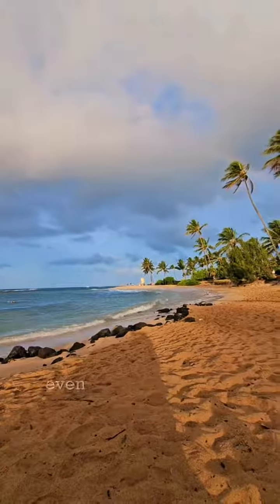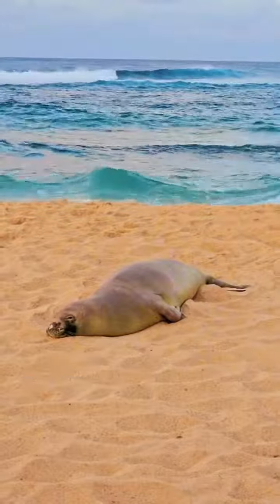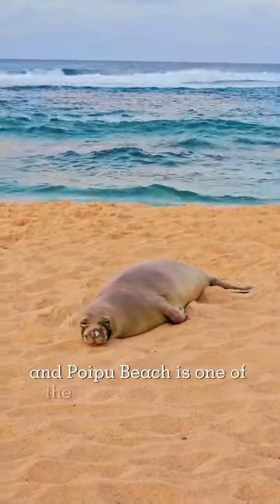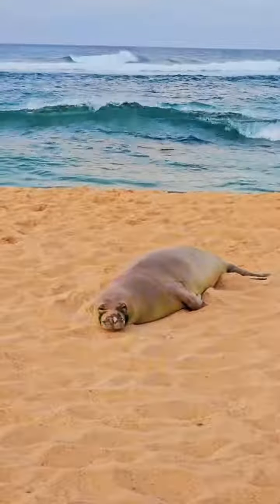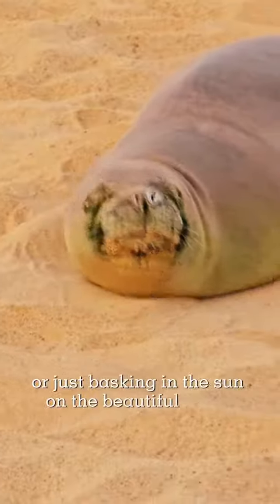A far less common sight, even on Hawaiian beaches, are these Hawaiian monk seals. These beautiful, playful creatures are highly endangered with only about 1,400 left in existence, and Poipu Beach is one of the best places to find them. You'll see them swimming in the surf alongside the snorkelers, or just basking in the sun on the beautiful sands.